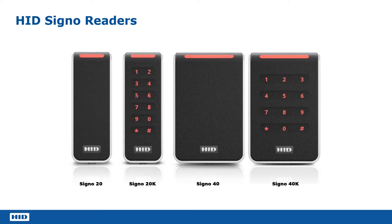The opening slide shows us the four form factors that we have for HID Signo. We've got the Signo 20, the Signo 20K, the Signo 40 and the Signo 40K. You can see we've got both keypad versions, both in Mullion and in switch plate variants.